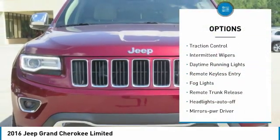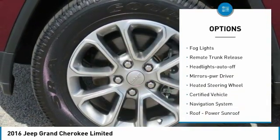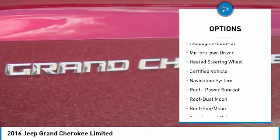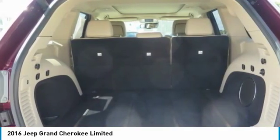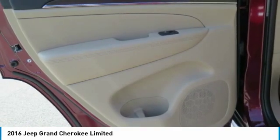Heated side mirrors, traction control, intermittent wipers, daytime running lights, remote keyless entry, fog lights, remote trunk release, headlights auto off, mirror memory, heated steering wheel.